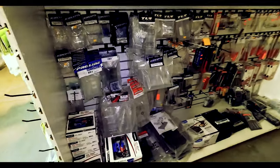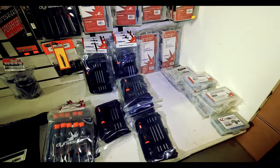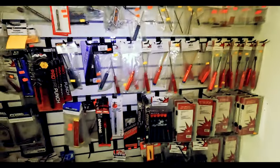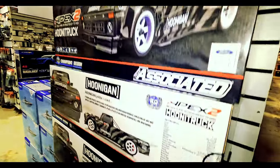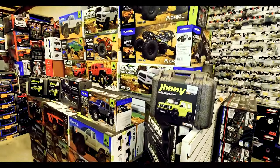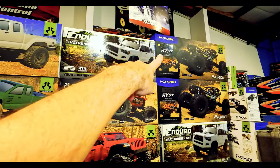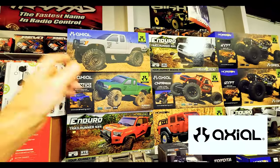Kind of like a tool section — car stands, tools, ready-to-run tool kit. This kit's like 25 bucks. Tools, tools, lots of tools. Got your Hoonigan truck, Team Associated. This is what we consider our crawling section — mostly just kits.